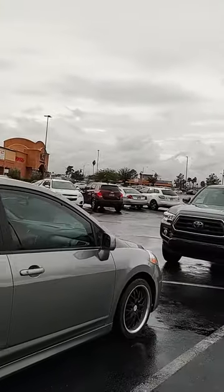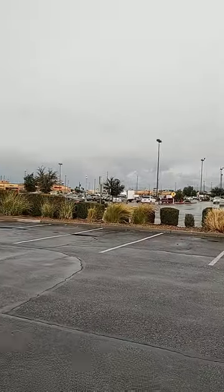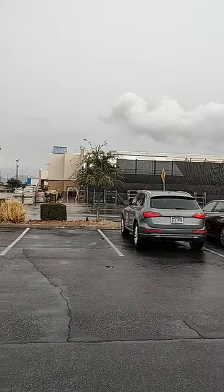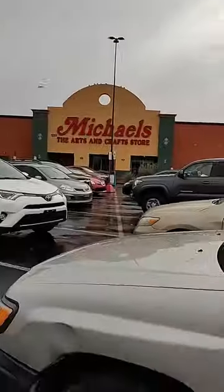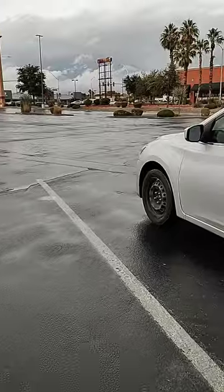Now look at those skies — this is on the west side. All around us like that, look at that. We always have clear skies.